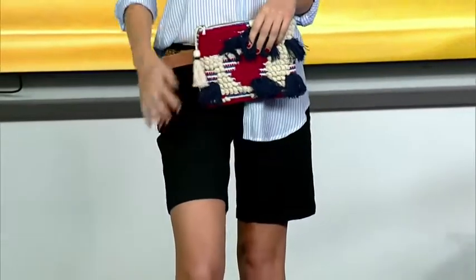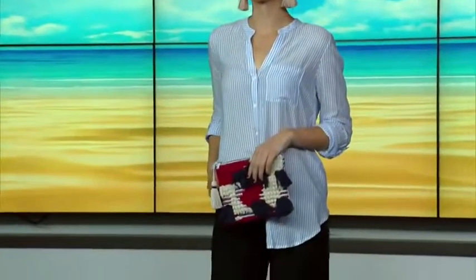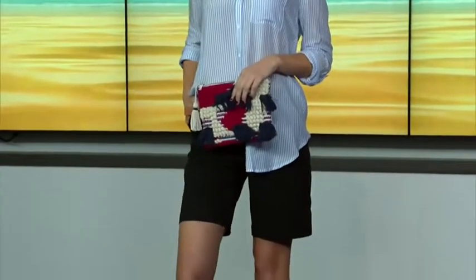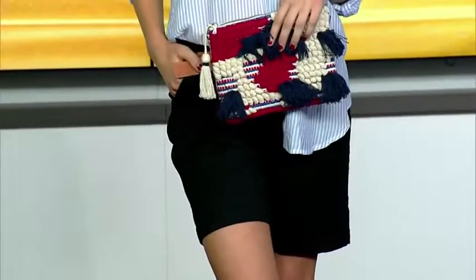Next up — the chino Bermuda shorts. When you think about the chino, think about that traditional menswear pant you see at Gap or J.Crew. Sometimes they come in really great bright colors. This is a cotton twill — lightweight fabric — a really great easy summer look. We put it with a striped chambray shirt. She looks sophisticated. The key is always making sure you choose the right top and accessorize. They're hard to style because they really do cut you off in some awkward places. As a short person, would you recommend these for shorter ladies?